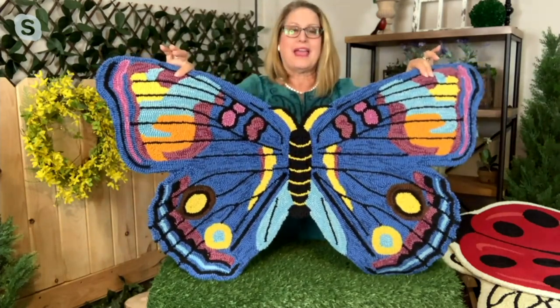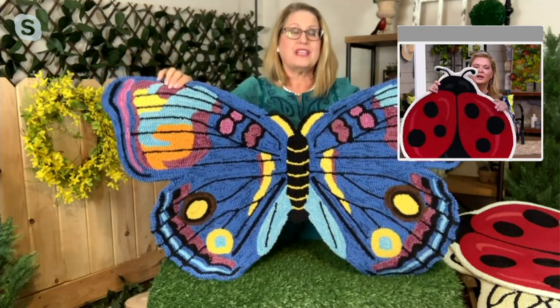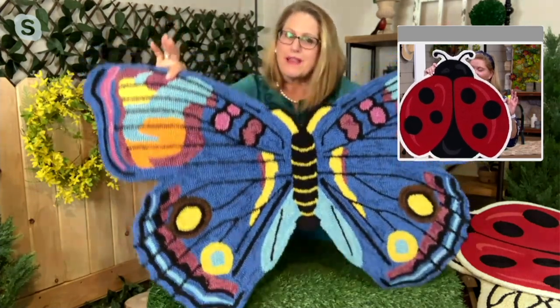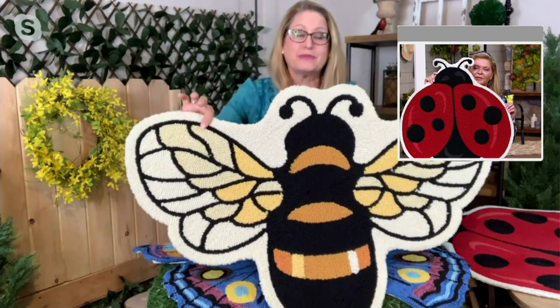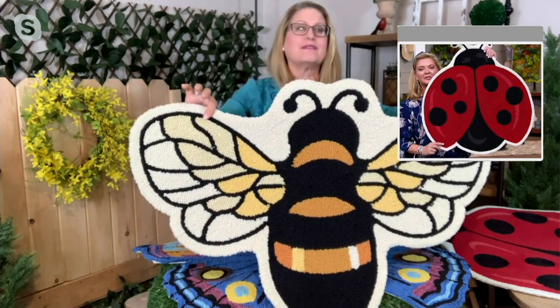I've used this type of rug from Plow and Hearth outside for years — they hold up great as your front door mat, your back door mat. If you have a space like in your laundry room, coming in from your garage, or by the kitchen sink, these are great. What I love about the critters is they really lend themselves to those spaces — put this in front of your bathroom sink, maybe in a child's room, or make it a special space where your child loves to sit and color or read their book.